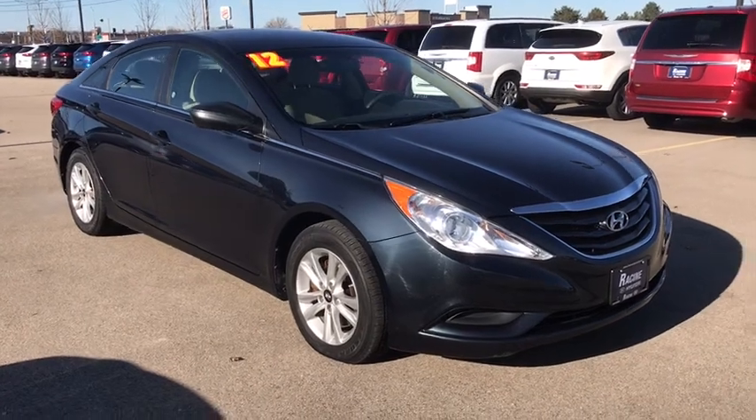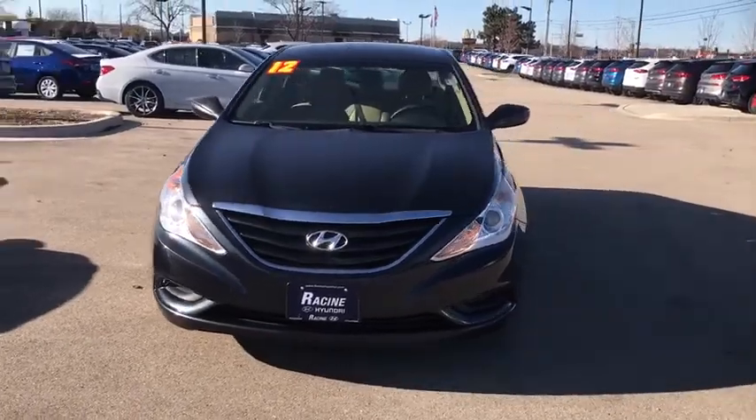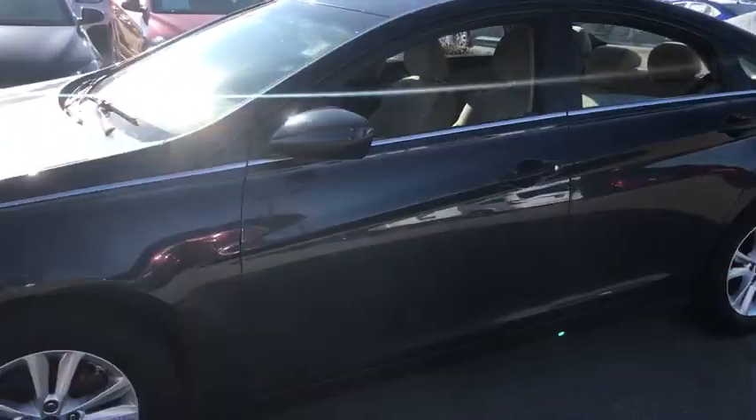Take a ride in the 2012 Hyundai Sonata. The Sonata has a long list of technologically advanced interior features and options that make driving safer, more convenient, and much more fun.